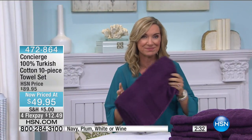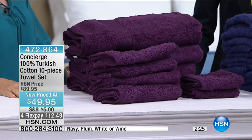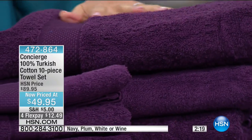I bought Turkish cotton towels about three years ago when we launched them. I never thought I could tell a difference in a towel until I got this Turkish cotton towel. I hate scratchy towels, and these actually get softer the more you launder them.